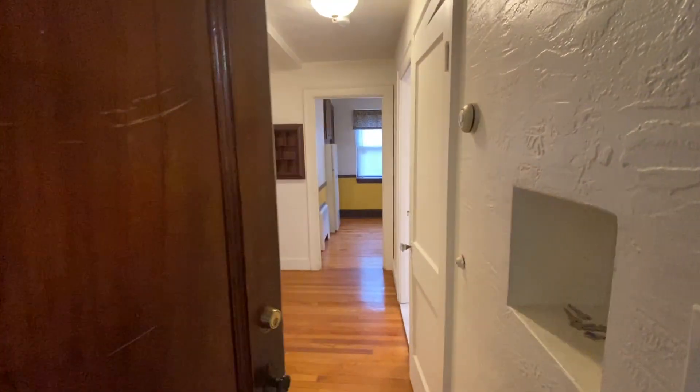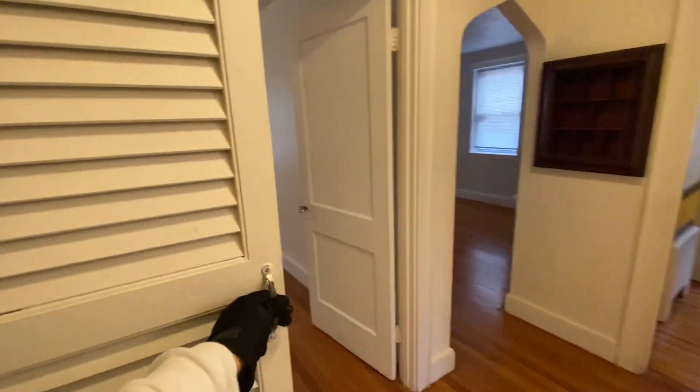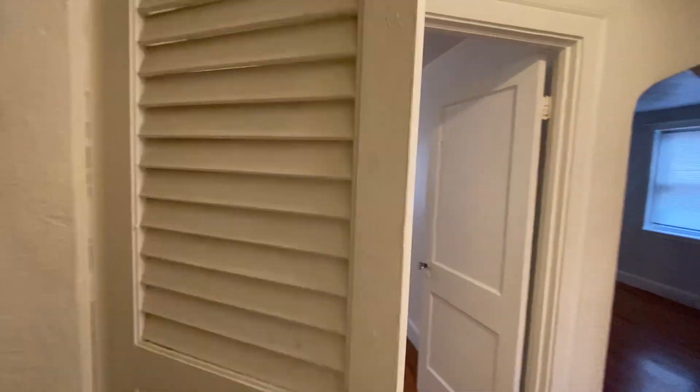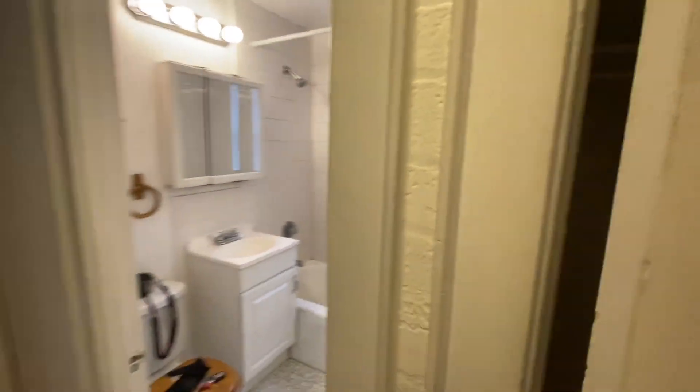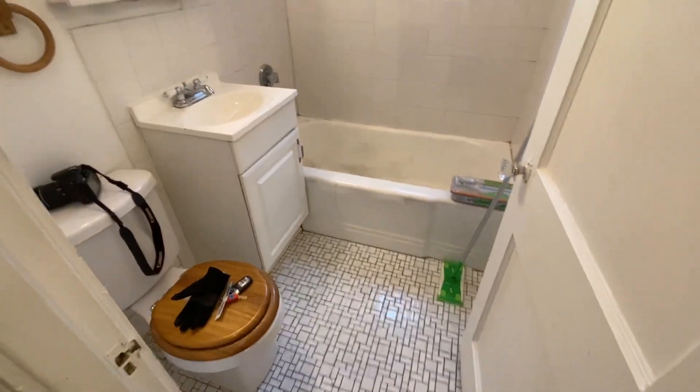A couple other doors. Walk into a hallway. Have a couple of coat closets here — a big one here. And a bathroom.